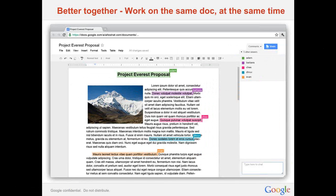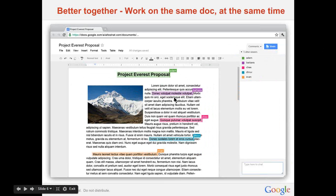None of those scenarios are ideal and are often not even possible when you take geographic distance or short timelines into account. Google Apps lets workers do exactly what they want to do, which is work together in an intuitive and frictionless way.